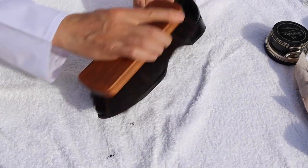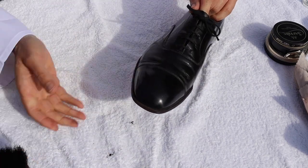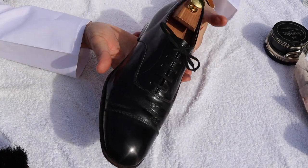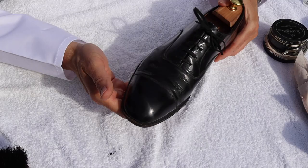There we are - as I say, it was something of a shiny shoe anyway, a bit of a patent-y effort, but it's got some life coming back into it, a bit more zing to it.